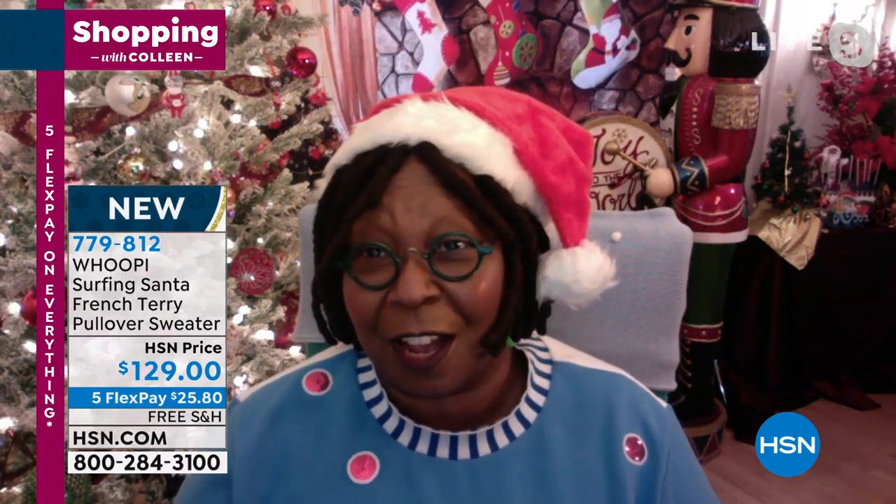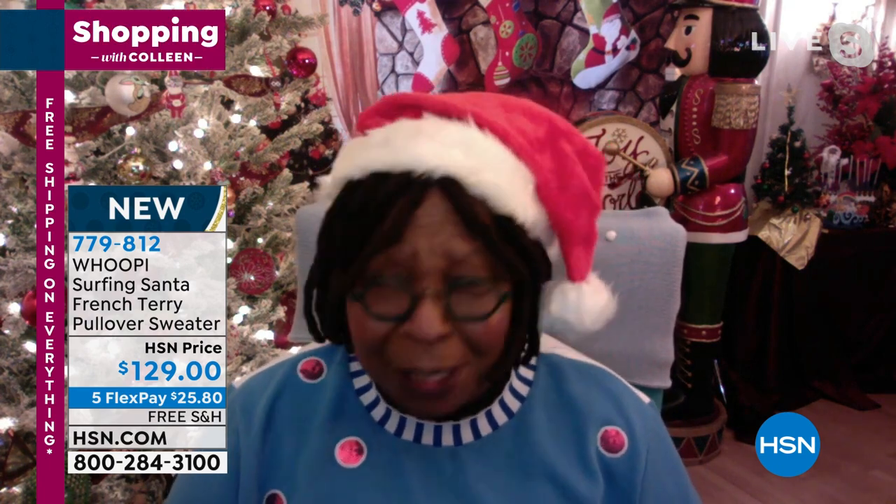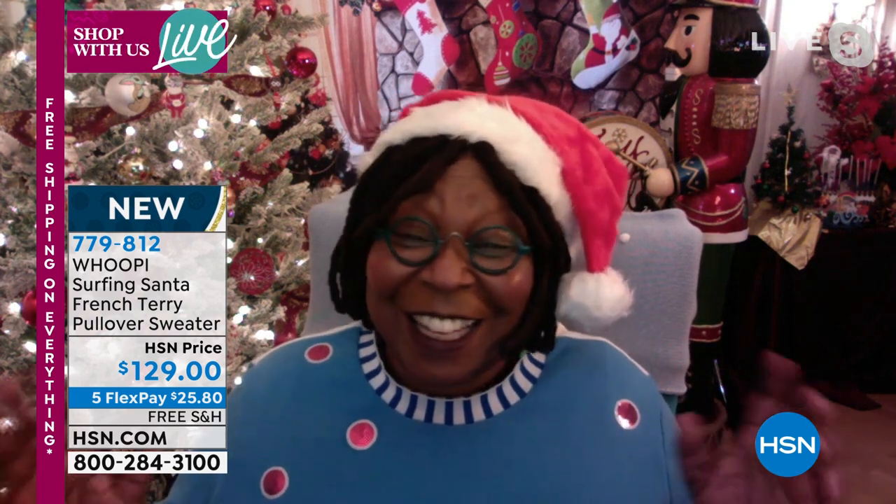Whoopi: "For me, the holidays are everything. I'm sure folks watching are like me - they like a good holiday gift and want to have some fun. It has been a rough year for most people. So I thought, let me get a little silly and show people what I think Santa does when he's not working. I figure if I want to go to the beach, Santa's probably at the beach. So that's what we created. I draw these really badly, then give them to someone who helps bring them to life - and it's fun, just fun and silly."